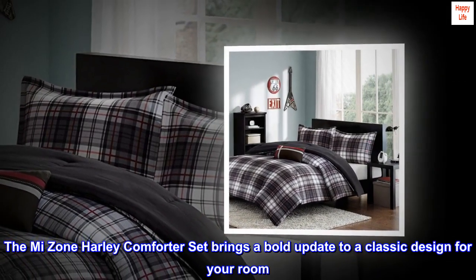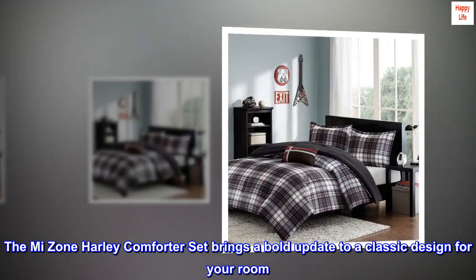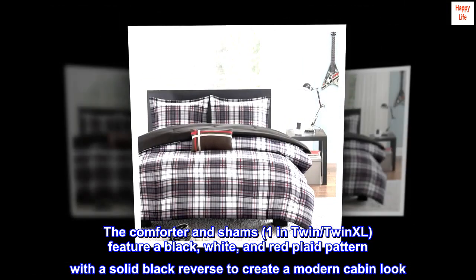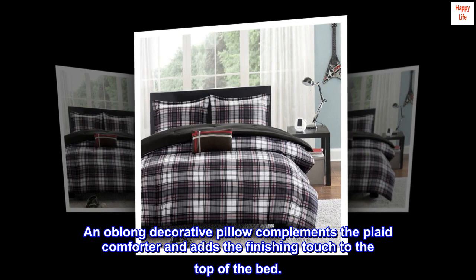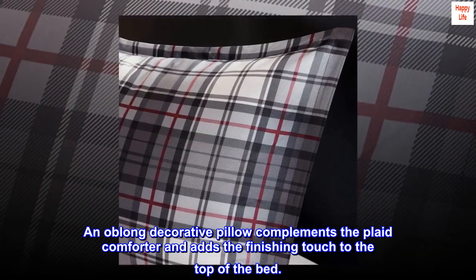The MI Zone Harley Comforter Set brings a bold update to a classic design for your room. The Comforter and Shams, in Twin and Twin XL, feature a black, white, and red plaid pattern with a solid black reverse to create a modern cabin look. An oblong decorative pillow complements the plaid comforter and adds the finishing touch to the top of the bed.